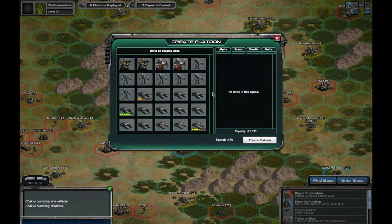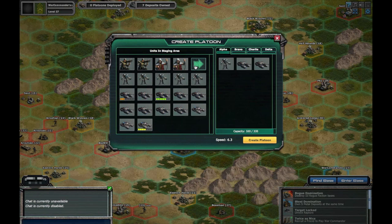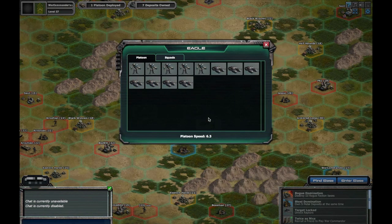When creating a platoon to help defend your base, it is important to have balance. Try out different mixtures of strong ground units and anti-air units. This is one of my personal favorite platoon compositions designed for defense.